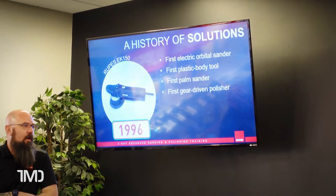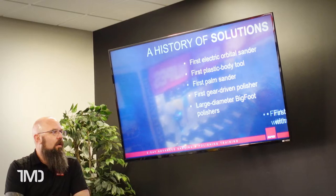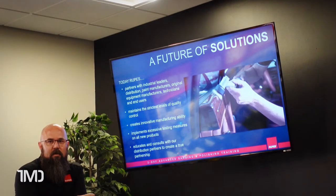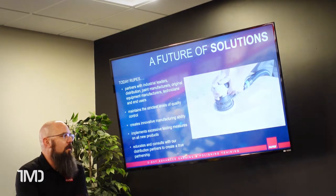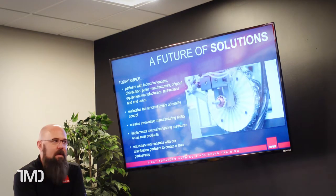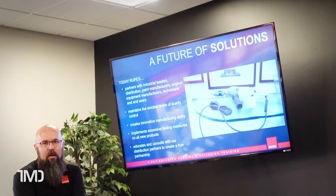The reason Rupes machines have less wattage than most competitors is because the motors are perfectly balanced. The LHR15 and LHR21 only run on 500 watts, the gear-driven Miele on 900 watts, the rotary on 1200 watts, and the mini and duetto only run on 400 watts. Even with lower wattage, Rupes outperforms the competition because the motor balancing allows 100% of the wattage to translate to the surface you're polishing or sanding instead of being lost in vibration. Competitor manufacturers offer higher wattage to compensate for energy lost in excessive motor vibrations.